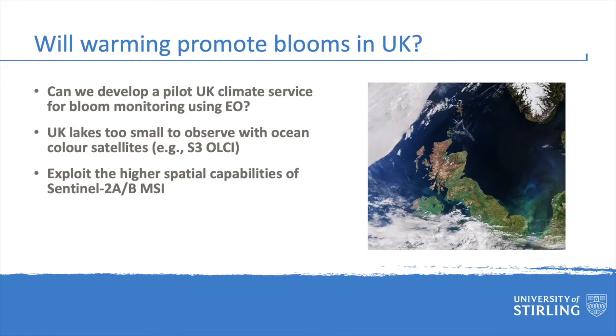The overarching objective of this project was to examine whether satellite data could be used to enhance bloom monitoring and underpin a new climate service for the UK. As part of the NERC Global Apes project, we developed methods for remote sensing of water quality at global scales using ocean colour satellites. But these methods are not directly applicable to the UK because the vast majority of our water bodies cannot be reliably observed at the 300m spatial resolution afforded by these ocean colour satellites.